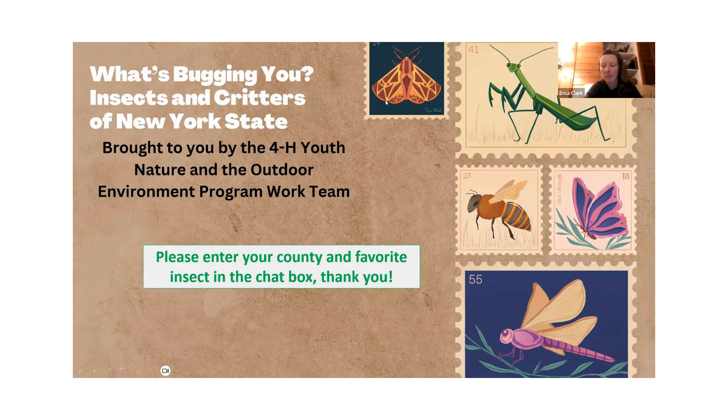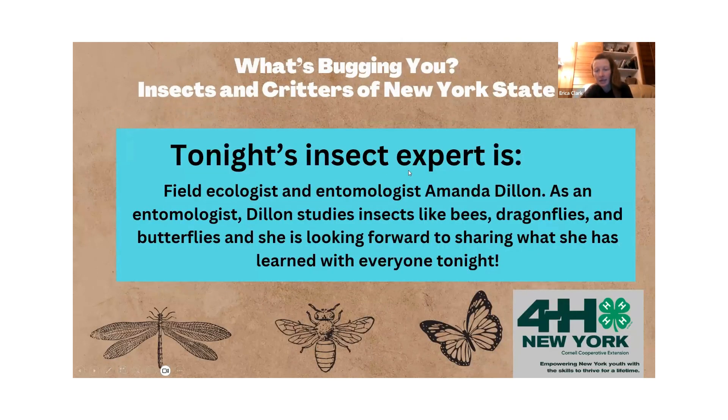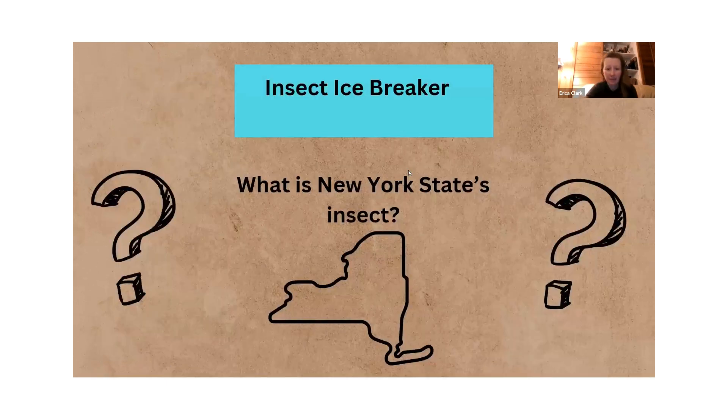I'm recording this so that people who weren't able to be here tonight can watch and learn with us. This program series is brought to you by our Youth Nature and the Outdoor Environment program work team. There are 4-H educators all around the state in many counties, and we come together to do programs like this and training programs for our staff. We hope to see you all at the state fair this summer.